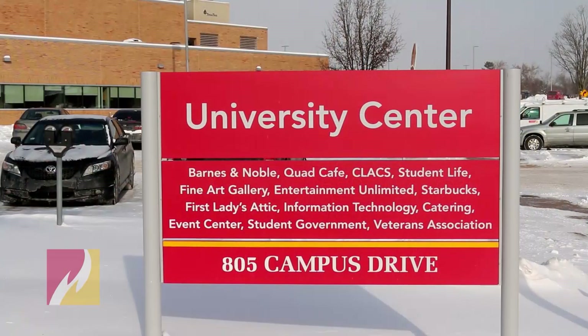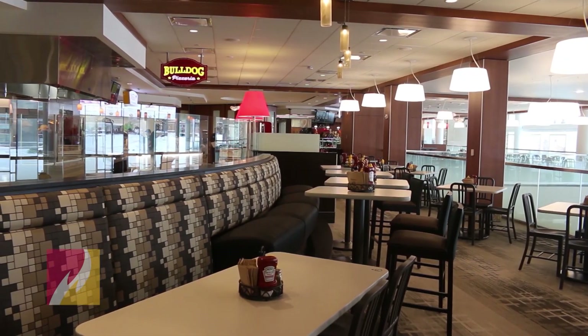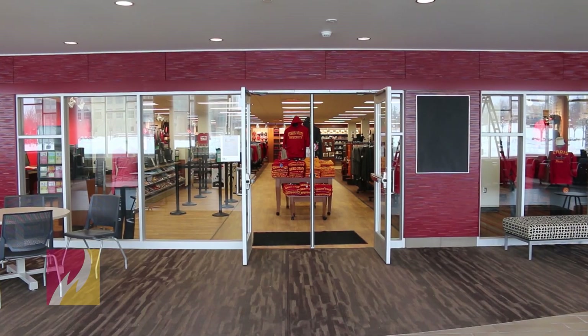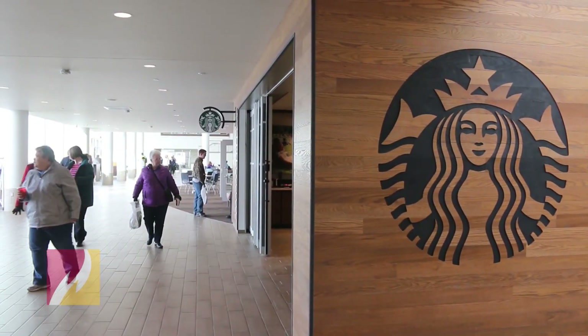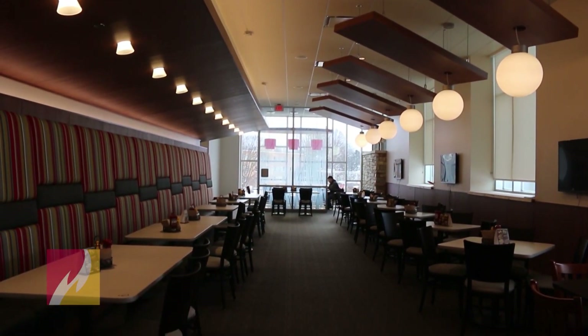One of the things about this facility — it was set up to be a university center, so that doesn't mean just Ferris State University, it's the greater Big Rapids community. You have the dining area available to the greater community, our Barnes and Noble bookstore, and if you want your Ferris merchandise, we have that available.